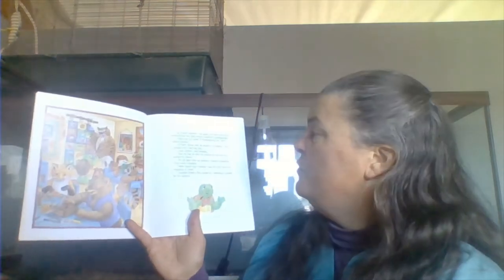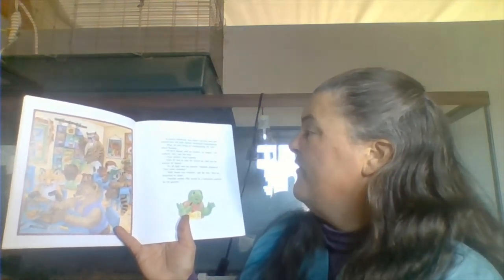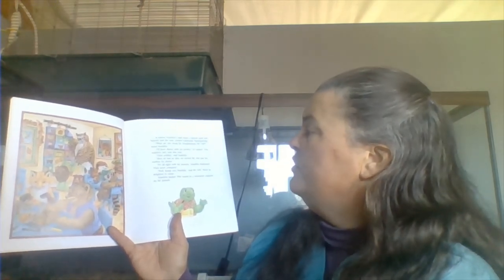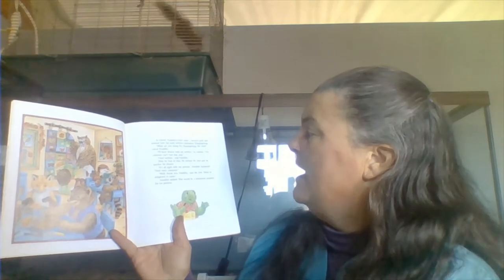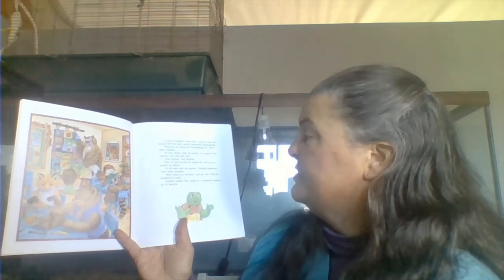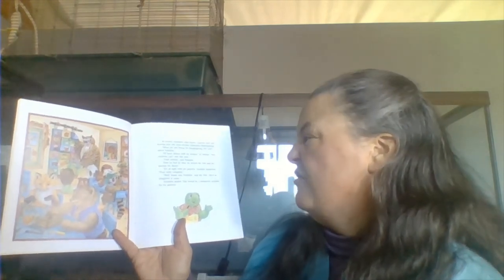At school, Franklin made a harvest quilt and learned how the early settlers celebrated Thanksgiving. What are you doing for Thanksgiving, Mr. Owl? asked Franklin. I'll have dinner with my mother, he replied. Our relatives can't visit this year. Ours neither, said Franklin.